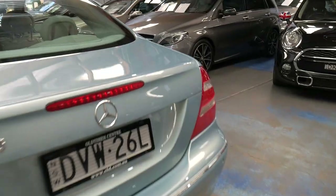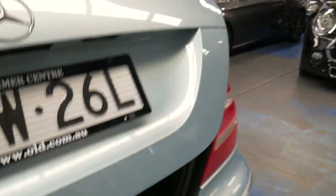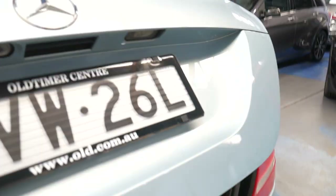It's got fold-down rear seats. It has all the original books and manuals, and the carpets have just been cleaned from new.